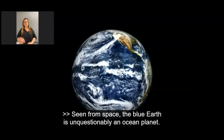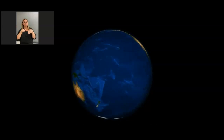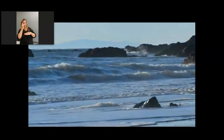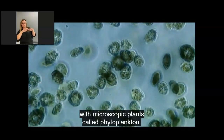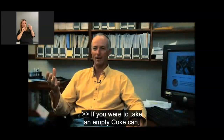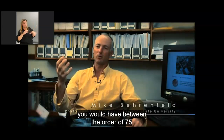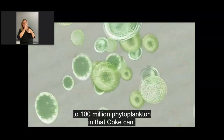Seen from space, the blue earth is unquestionably an ocean planet. Standing at the shore, the ocean looks endless and empty. But below the surface, the ocean is actually brimming with microscopic plants called phytoplankton. If you were to take an empty Coke can and scoop up some water from the shore, you would have between 75 to 100 million phytoplankton in that Coke can.